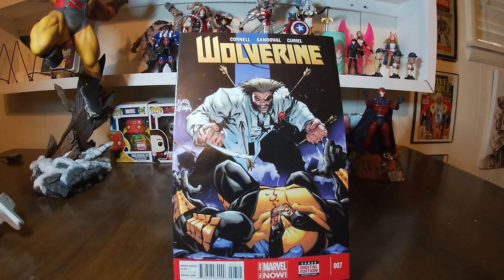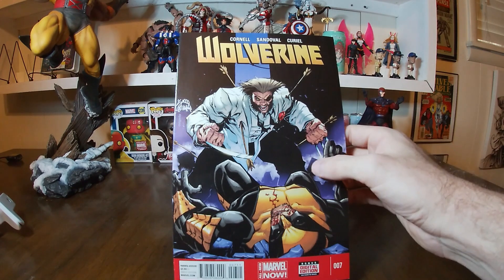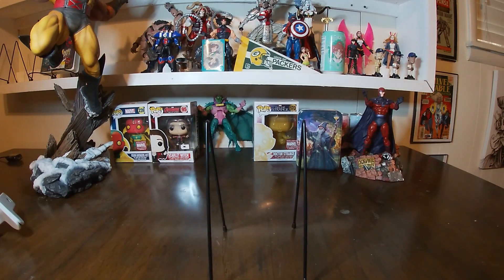Number seven has a very cool Stegman and Delgado cover of Patch and Wolverine slugging it out, which is sort of impossible given that Patch and Wolverine are the same person. But who knows what's actually going on — could be a time-space thing or a clone. I have to read it and find out.